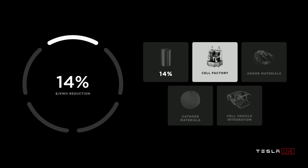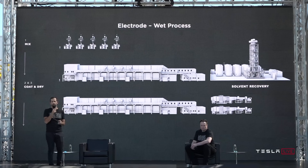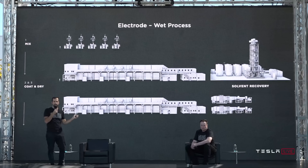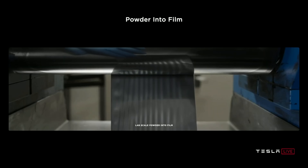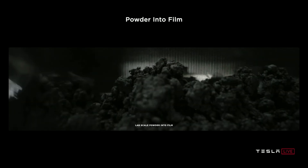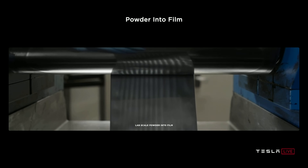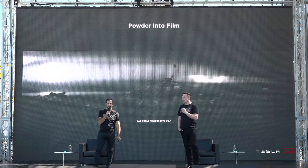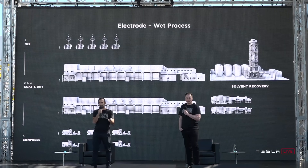The second step in their plan is the cell factory and how batteries are made. The typical wet process is complicated and lengthy — powders are mixed with water or solvent, then dried in an oven, then compressed to final density. The newer dry process is much simpler, making the powder directly into film. Elon made it clear this is very difficult and they're still refining the process, especially to scale. It's working but not at a high yield yet. They're on a 4th generation machine, and Elon estimates the 6th generation machine should have mass production capability.